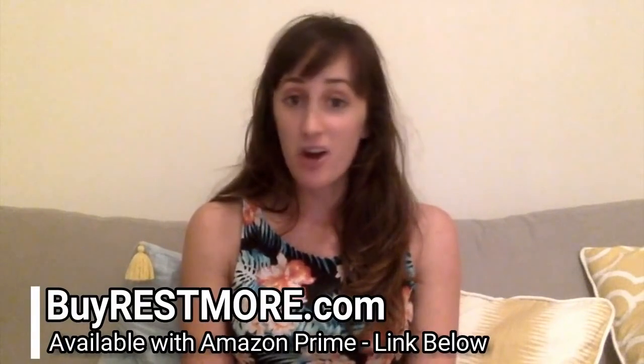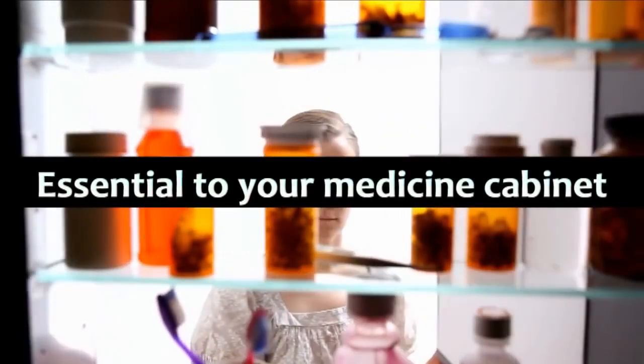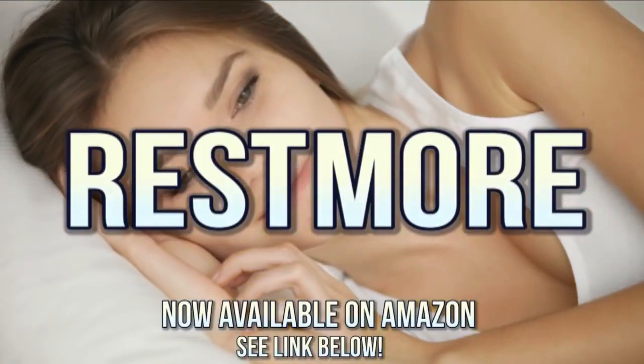I just wanted to take a moment to thank Team Ressmore for their amazing product. Ressmore is all-natural and helps your brain during the restorative part of its sleep cycle. If you want to be awake during the day, try Ressmore at night. Ressmore is an essential addition to your medicine cabinet for those times you need to fall asleep but can't. Remember, when you just need more rest, get Ressmore. Now available on Amazon.